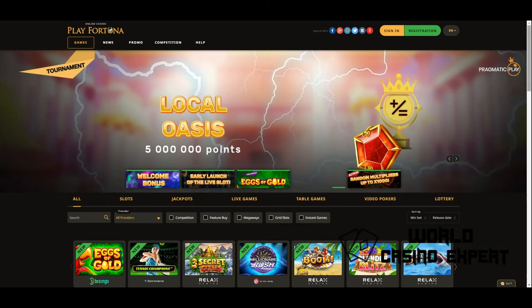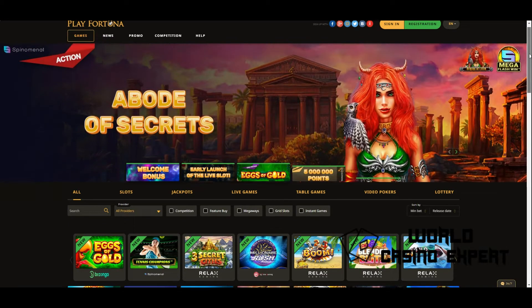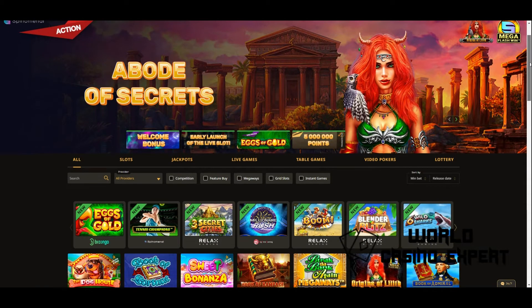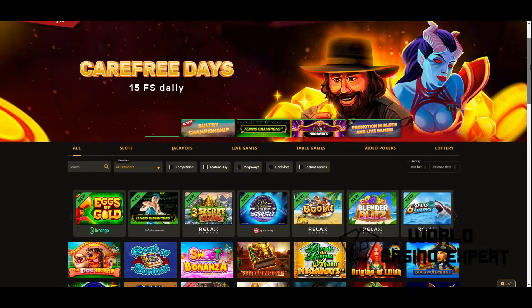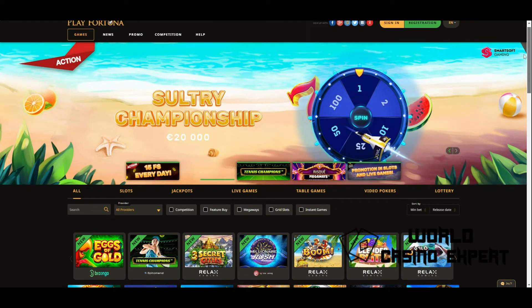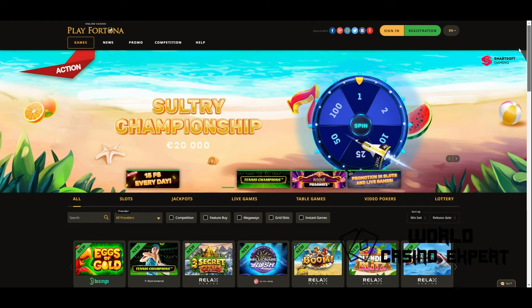Play Fortuna is a popular gambling site that started its activity in 2013. Over the years of its work, it has earned popularity worldwide but is especially famous among players in the CIS. Since its inception, it has enjoyed the invariable trust of its customers, providing high-quality gaming services. This is evidenced by the positive feedback from the players and the number of daily registered users, which is why we gave this online casino the top place in our rating.